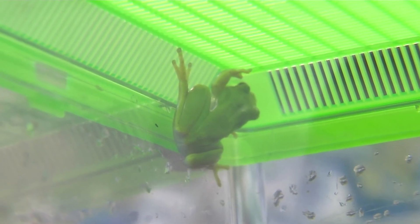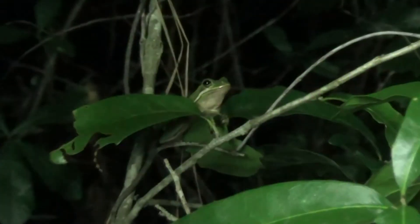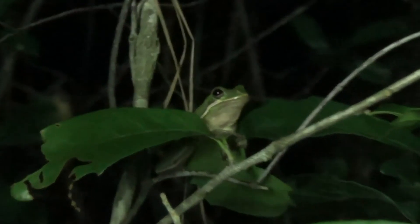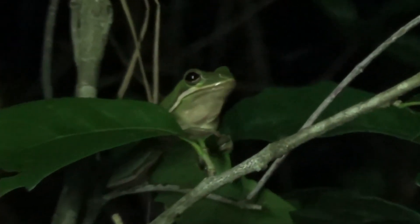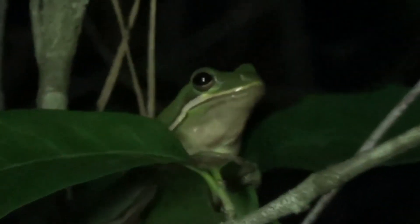They typically reach only about two and a half inches maximum, so they're anywhere from one and a half to two and a half inches in length. There is not much difference between males and females other than the fact that females are larger than males, which is common in many frog species.